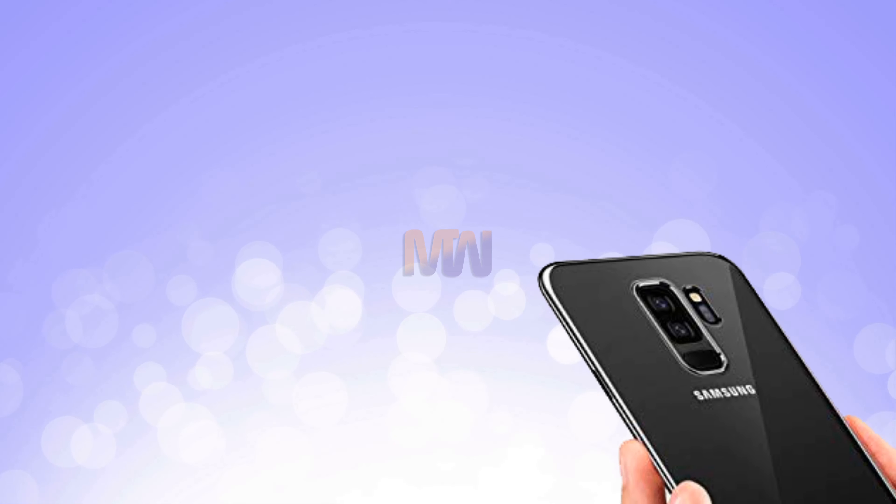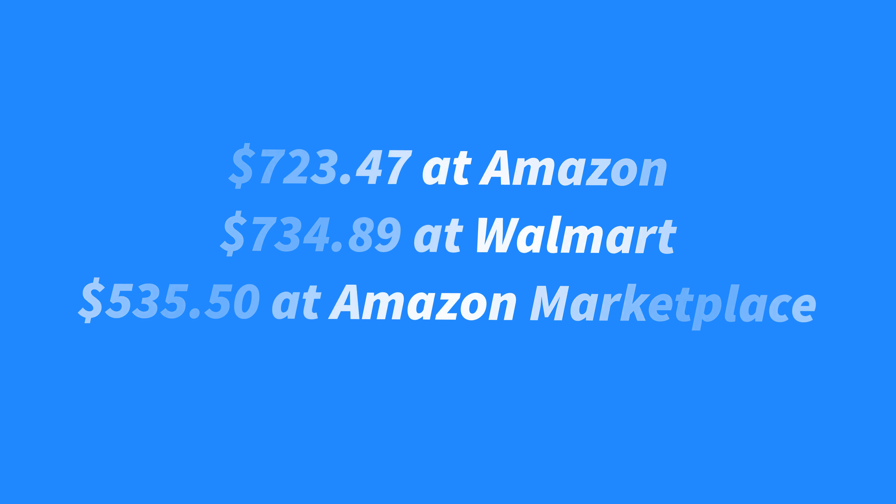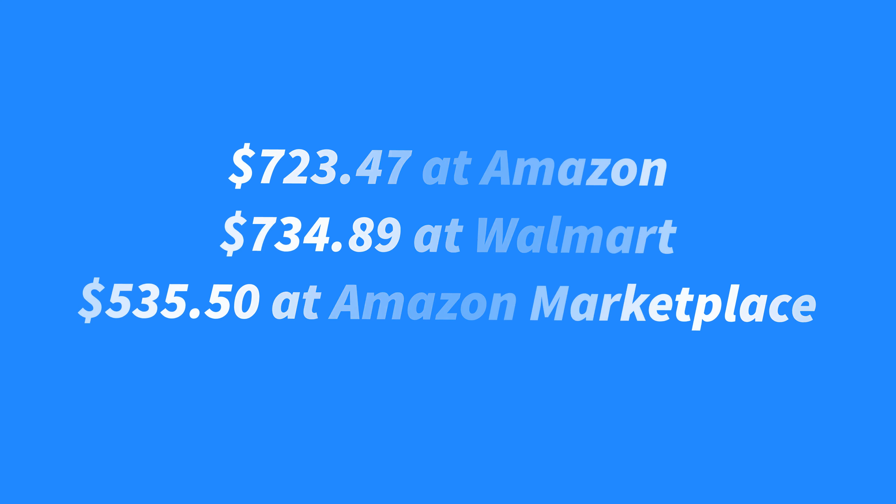The fifth phone in our list is Samsung Galaxy S9+, the Samsung phone you really want this year — this is the splurge phone you can afford. The Galaxy S9 Plus one-ups the excellent Galaxy S9 with a second rear camera for taking portrait photos. Battery life fell short of last year's model in early tests, and the Galaxy S9 Plus suffers from the same under-baked extras as the smaller Galaxy S9. The dual aperture camera tends to overexpose low-light photos in auto mode. Pricing is $723.47 at Amazon, $734.89 at Walmart, and $535.50 at Amazon Marketplace.